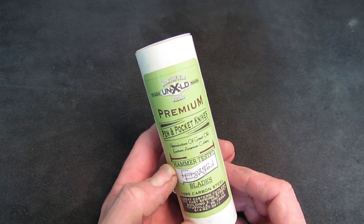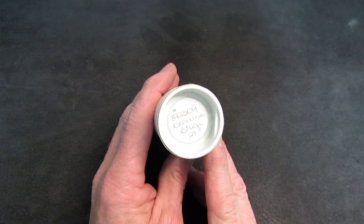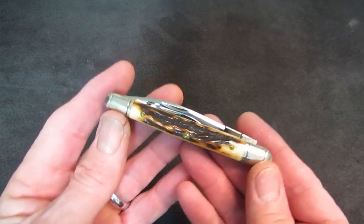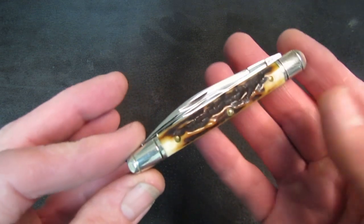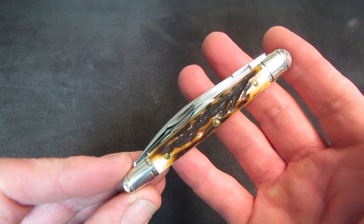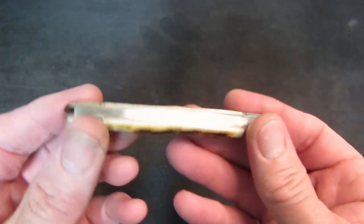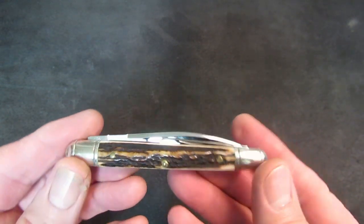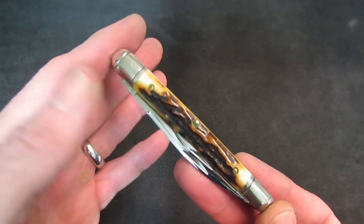Next up, moving forward in time — a Great Eastern Cutlery Northfield Unexcelled brand of premium pen and pocket knives. This one is the 89-2309 in genuine stag, number 21. Back to Steve: every once in a while Bill Howard will produce a pattern that is a bold undertaking — or as Rob puts it, a statement knife — and the number 89 executive whittler certainly is one of those knives.